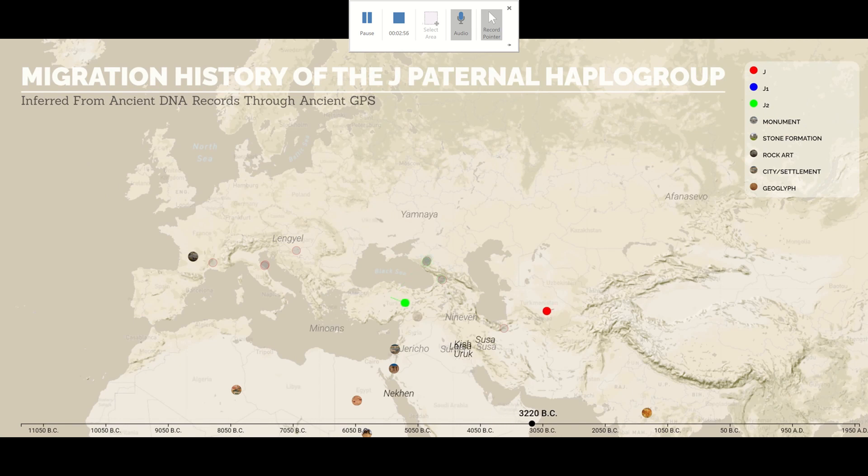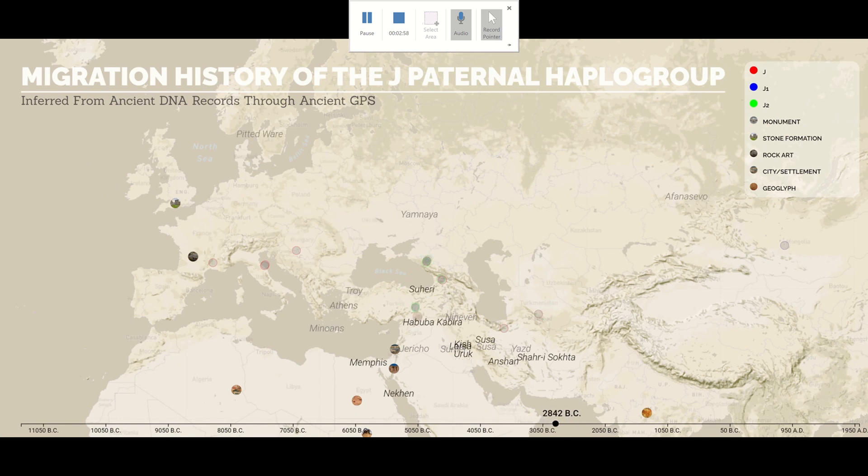We have no records of J for some 2,000 years, but then around 5500 BC, Js that had made it to Europe began to migrate, and they continued doing so for another 2,000 years, reaching Italy and the Balkans to participate in the Neolithic revolution that by now had reached southern Europe.